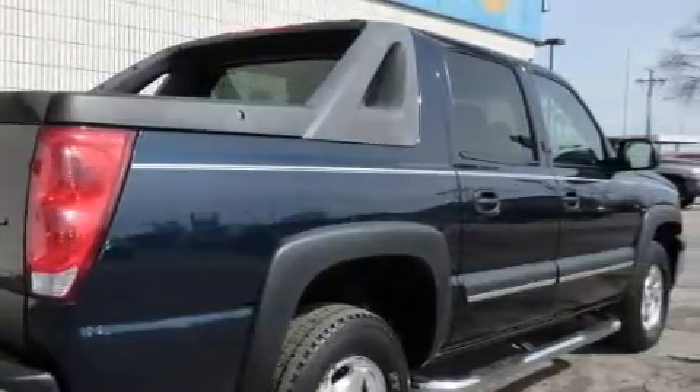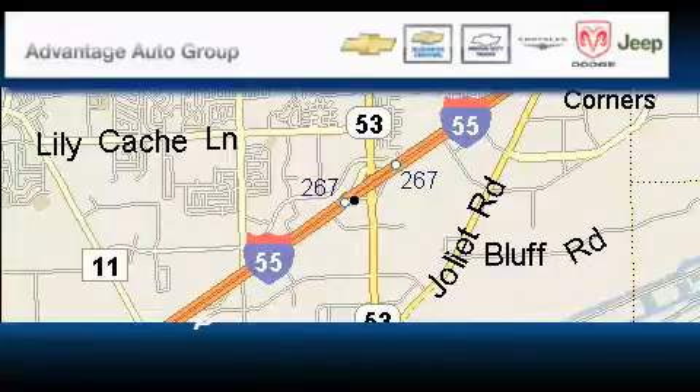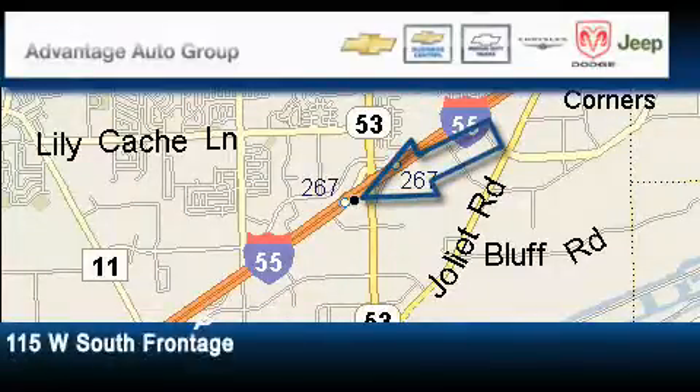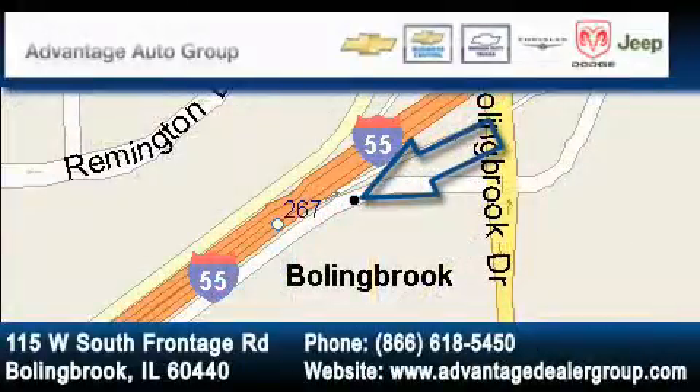Contact us today and schedule your opportunity to see this truck in person. Advantage Chevrolet Bolingbrook is located at 115 West South Frontage Road in Bolingbrook. Our goal is to exceed all of your expectations to ensure that you'll return for future visits.